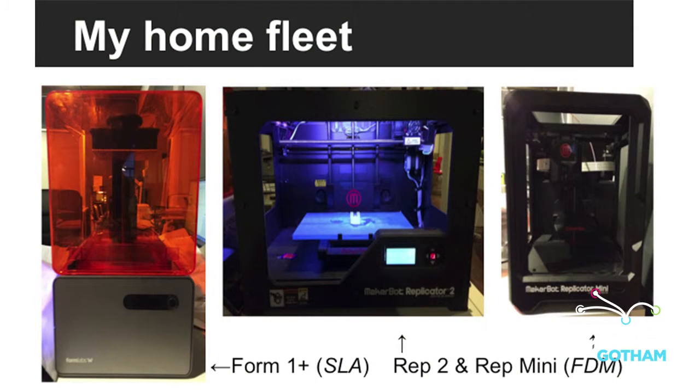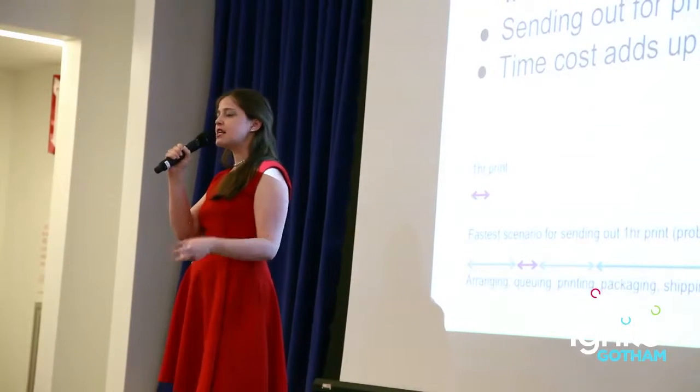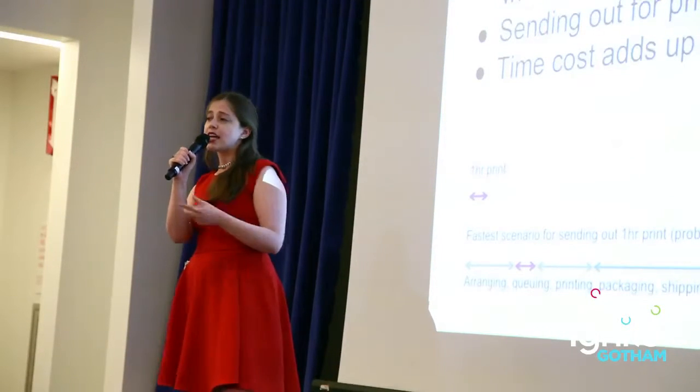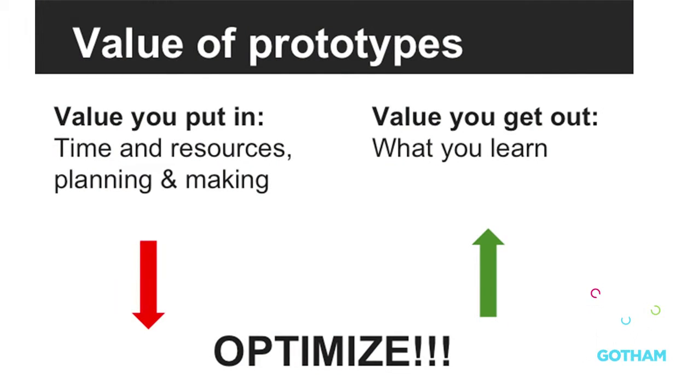I can't stress enough, if you want to prototype, the importance of having a home fleet. If you can test your designs as soon as you're done making them, you lose that time that goes into sending out for prints. Because if you're sending out for prints, you lose time every time and you're missing a lot of the point of 3D printing.